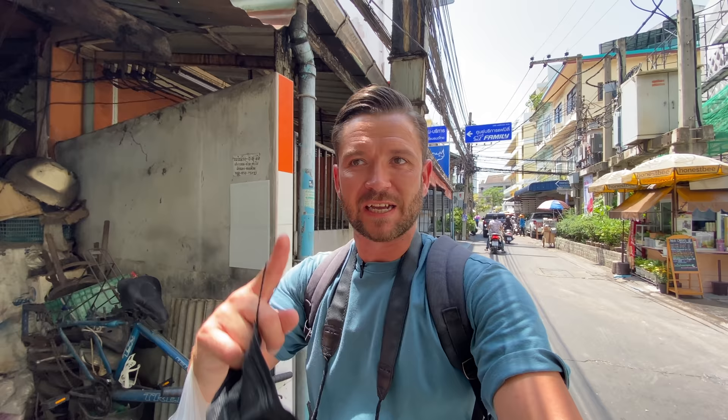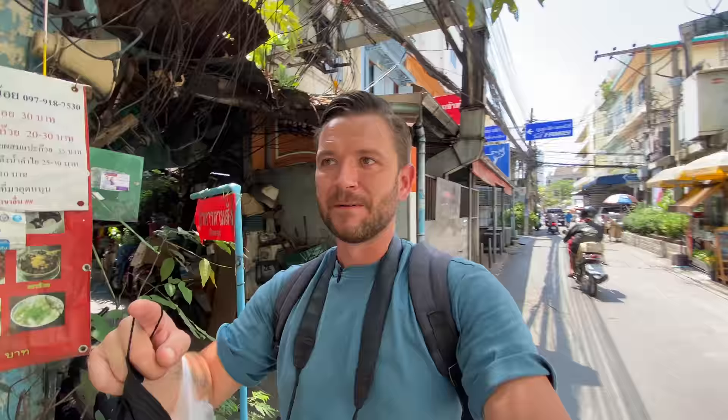Disaster has struck — the duck shop's closed for a couple of days. This does happen; you can't always guarantee things are going to be open in Thailand. So I'll find us somewhere else to eat. We might go and get the coffee first, then food after. I've got a nice little coffee shop to take you to.